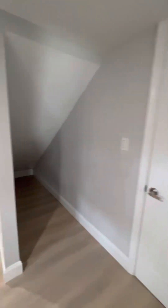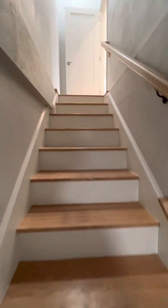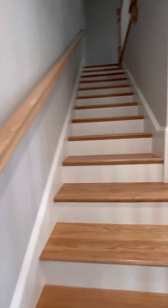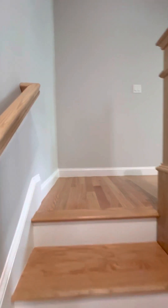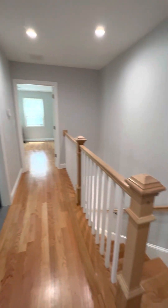This is just a connection to the other apartment. If you go upstairs, you will have another bathroom and two bedrooms. Nice hallway.